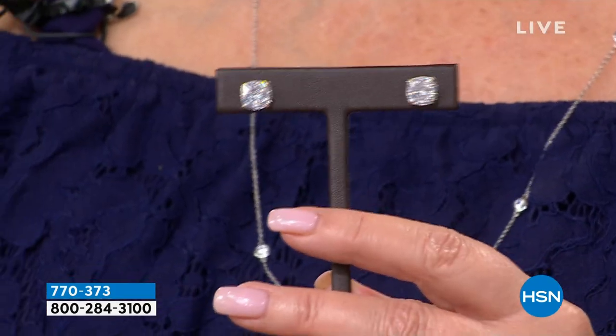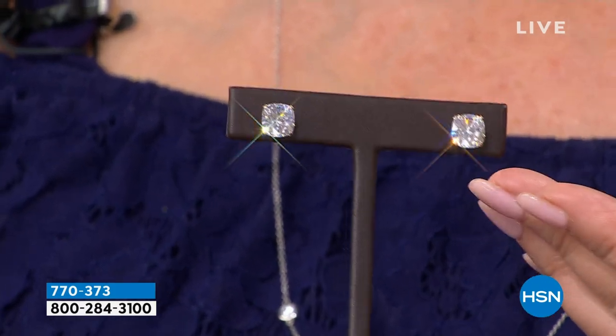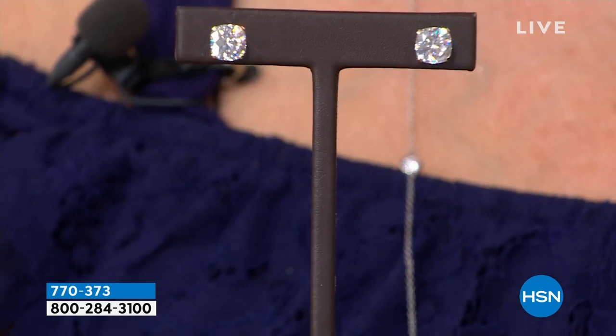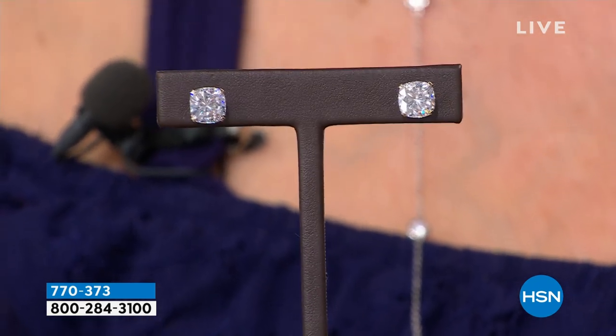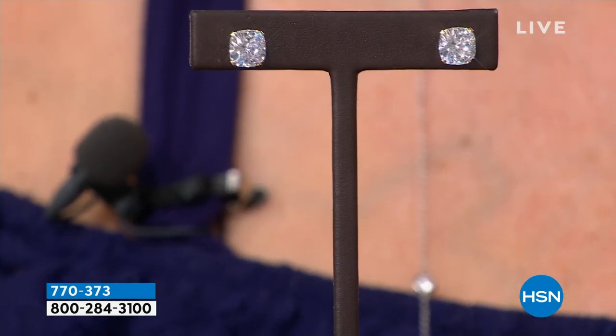Are you ready for this? First time. I happen to own these — these earrings are incredible, they look so good. If you're a bigger person or have bigger hair, this earring completely lights up your face. Look at the cut of these stones — I believe these are 88-facet. You are wearing a three carat diamond equivalent in each ear.